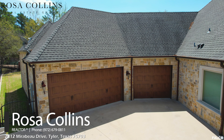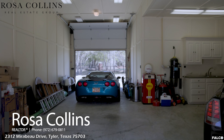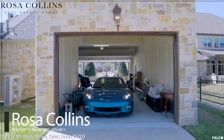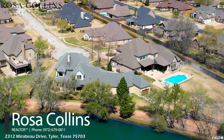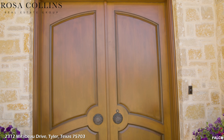As you enter the property through the gated drive and custom wrought iron fenced lot, you will find this oversized, finished-out, four-car garage, which was built to have a fifth-car lift. The drive-through rear garage door leads to the outside sixth-car pad and overlooks the lake.